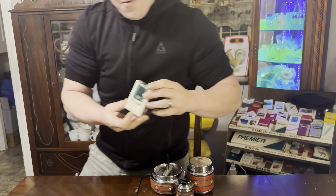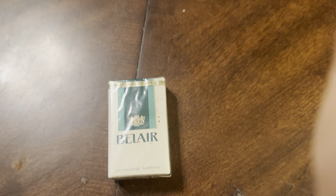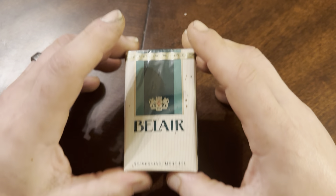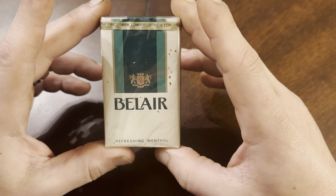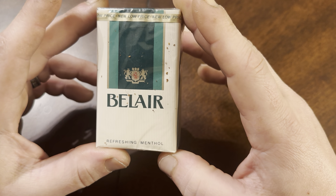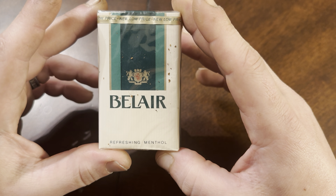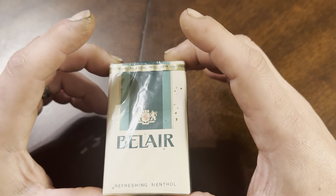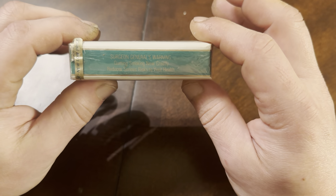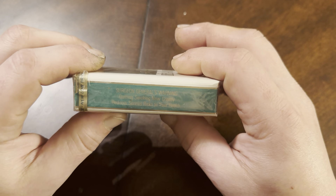Let's take a closer look at the Bel Air. We'll examine the outside of our package here. We can see here we have a "new low price." We have the nice Brown and Williamson insignia — maybe Griffiths or Griffins, like the little lion with the crown. That's pretty cool. You have "refreshing menthol." And we can see the all-important Surgeon General's warning: "Quitting smoking now greatly reduces serious risk to your health." Very important message.